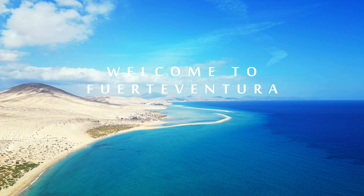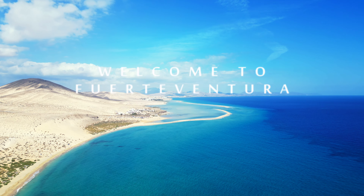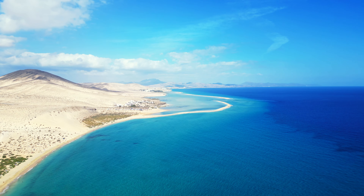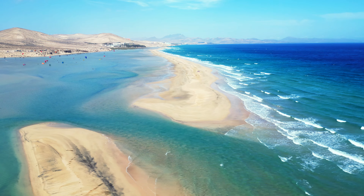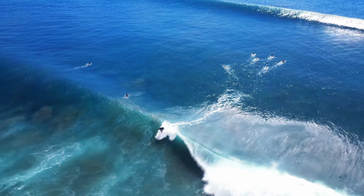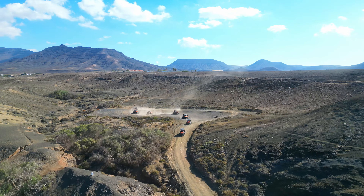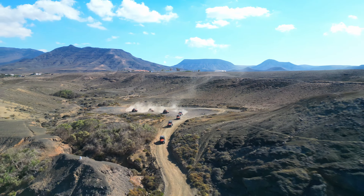Welcome to Fuerteventura, a paradise nestled in the heart of the Atlantic Ocean, where adventure meets tranquility. Renowned for its pristine beaches and year-round sunshine, Fuerteventura beckons adventurers from around the globe to explore its hidden gems and bask in its natural beauty.